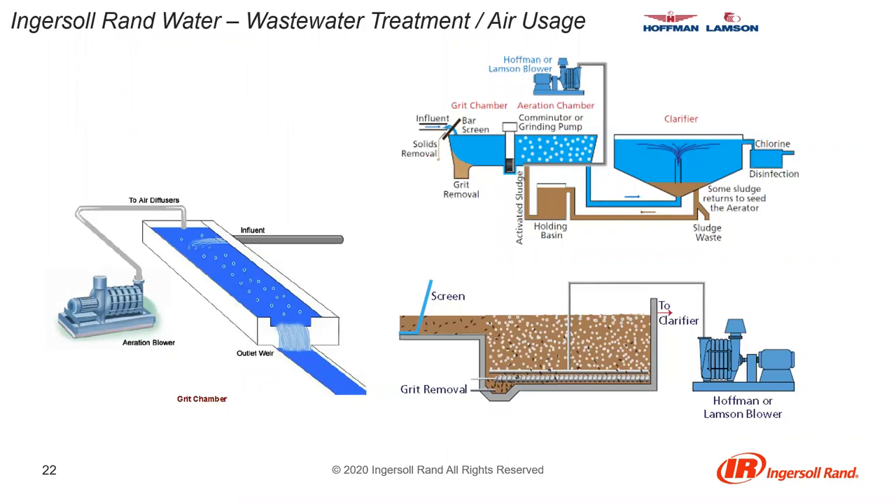The grit chamber application: an aerated grit removal system removes particles by forcing water that has passed through bar screens into a grit chamber with air pumped into it. The air causes a spiral of water to flow through the tank, and heavier particles are thrown out of the water streamline and settle to the bottom, while lighter organic particles are suspended and pass through to the clarifier. There are three types of grit chambers: horizontal flow chambers, vortex chambers with a rotating turbine, and aerated grit chambers which combine grit and microorganism processes.